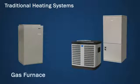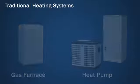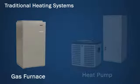Traditional home heating systems can include a gas furnace or heat pump setup. A gas furnace is a single unit that burns natural gas in a combustion chamber and distributes the heat around your home.